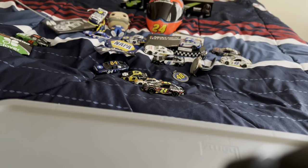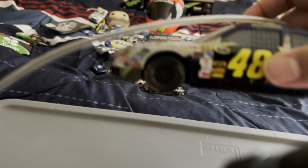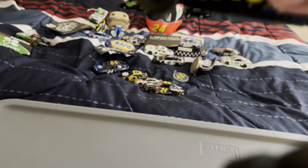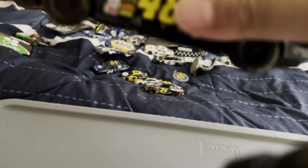Next is the Jimmie Johnson Lowe's Chevrolet paint scheme run in 2008 — it has Sprint Cup Series on it. And here is my remote-controlled Jimmie Johnson car.